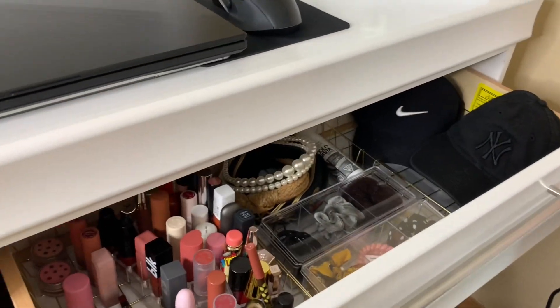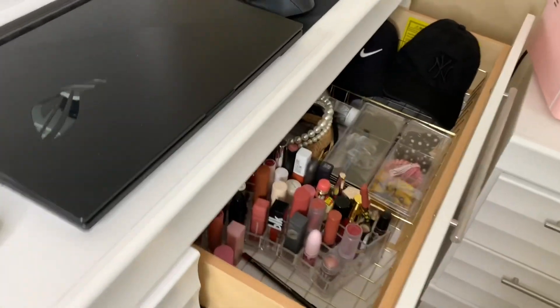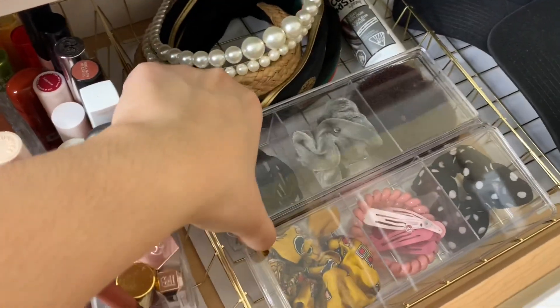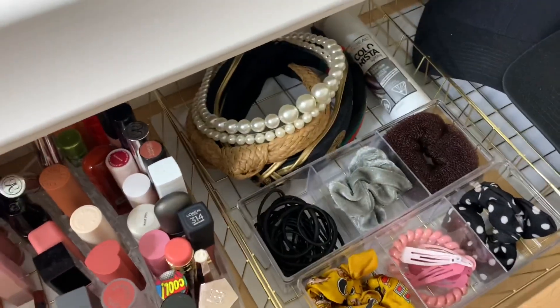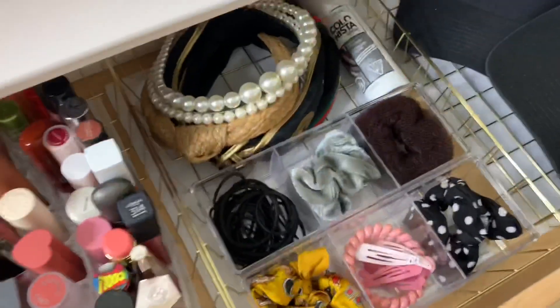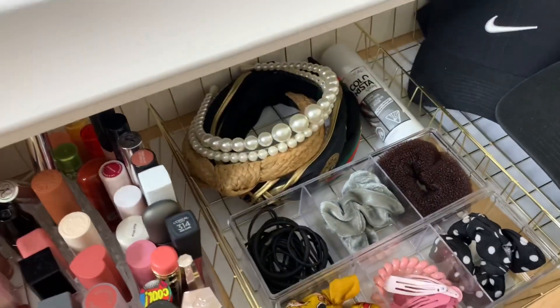Just my accessories and stuff, and then more lipsticks in this drawer. And then this organizer right here — I wasn't sure if it was a jewelry organizer but I put hair clips in it. Also from Dollar Tree.